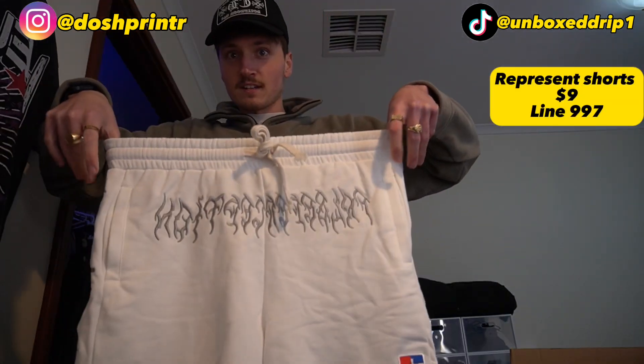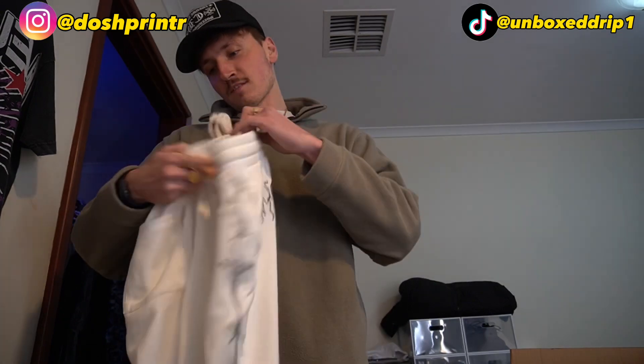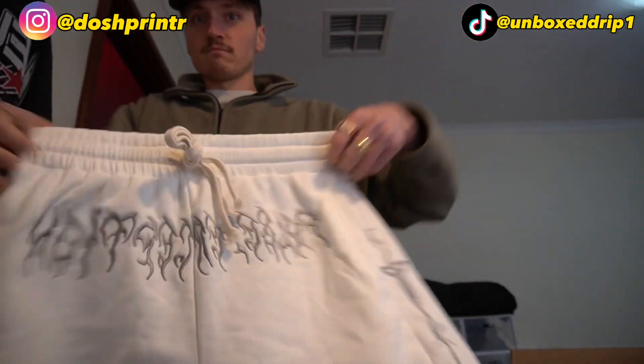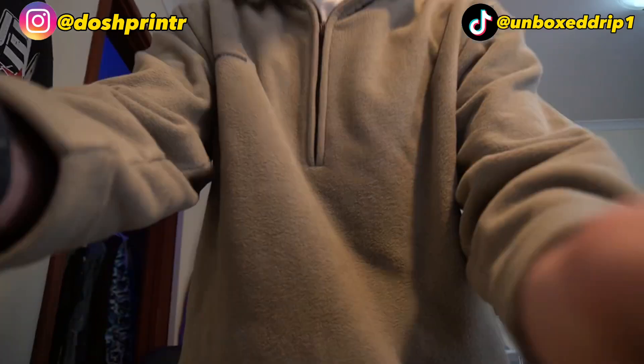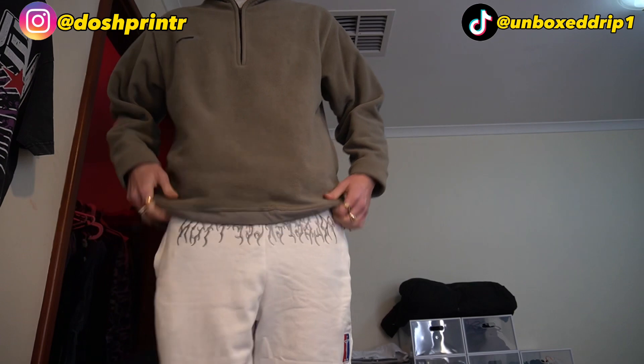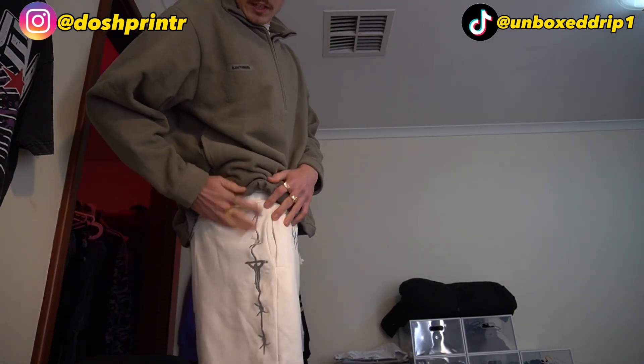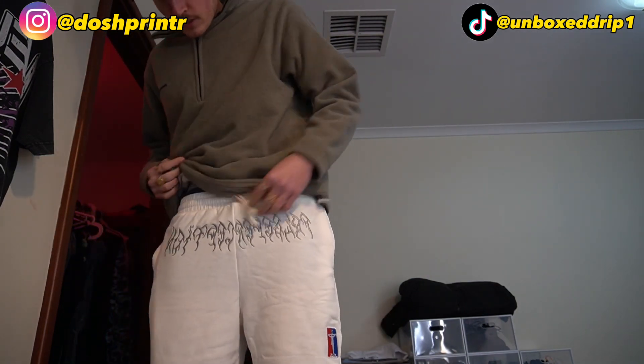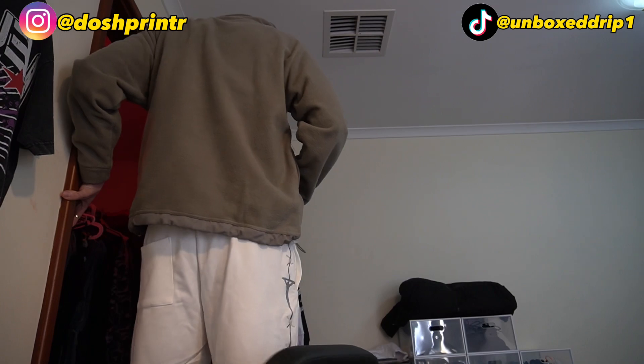We've got some pants — really cool brand called Perception, really cool logo on it. So these are the pants on. Down the side you get that barbed wire detail, and it's a nice material as well. These were I think like 9 bucks. You get the print across and then the barbed wire down the side. These are super clean. I definitely recommend these — I think there's a couple of different colors, might be black as well.